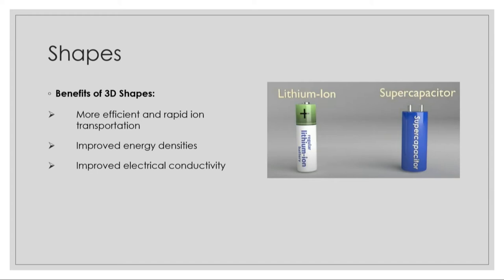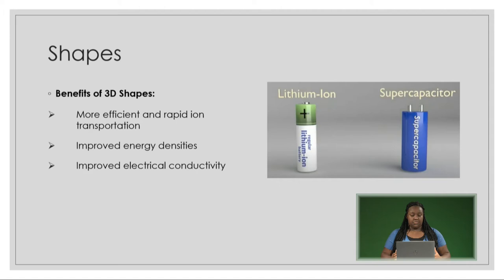Three-dimensional shapes, like you see here, are more similar to and shaped like a typical lithium battery, but these supercapacitors have much more efficient and rapid ion transportation than the 2D supercapacitors do. They also exhibit improved energy densities and improved electrical conductivity.